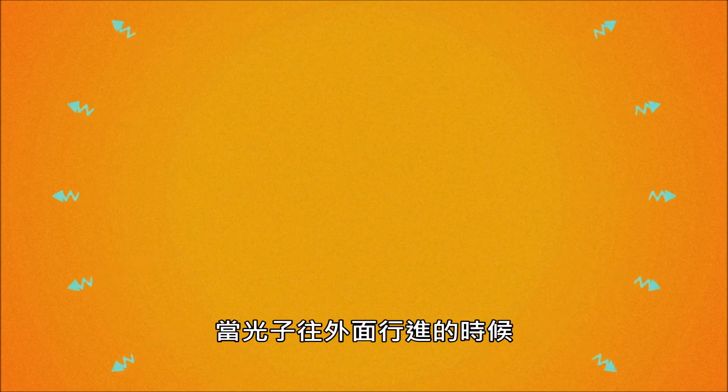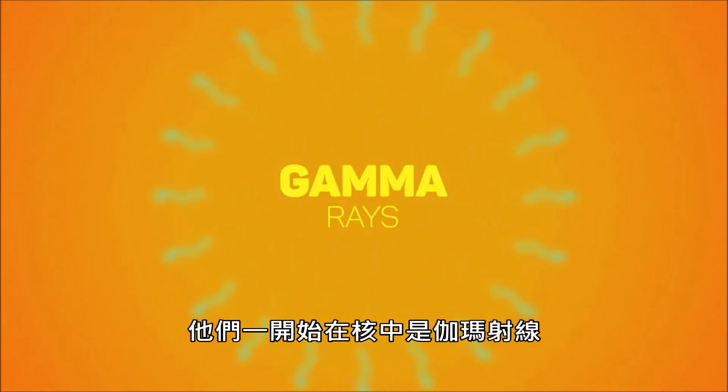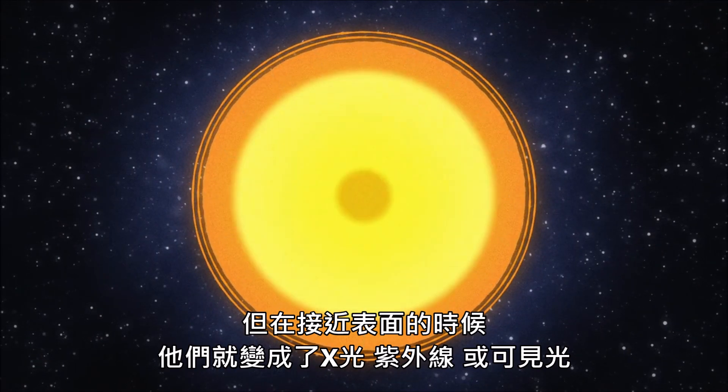Here's why. Photons are produced by the nuclear reactions deep in the core of our Sun. As the photons flow out of the core, they interact with matter and lose energy, becoming longer wavelength forms of light. They start out as gamma rays in the core, but end up as X-rays, ultraviolet, or visible light as they near the surface.